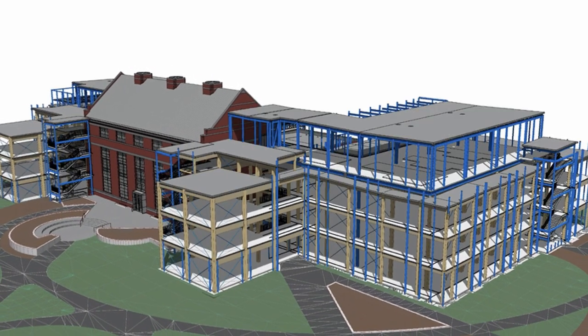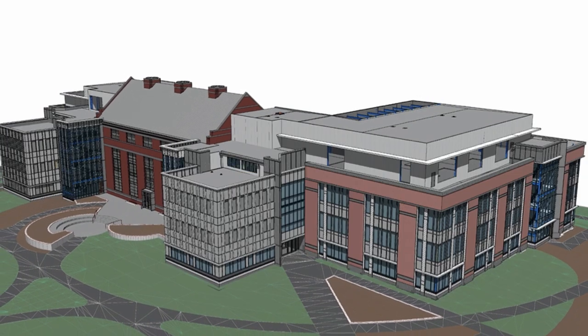Paying honor and reusing the structure that we could, and then bringing in some brand new technologies into the space.